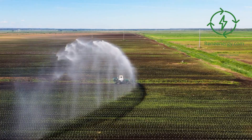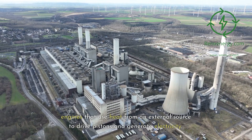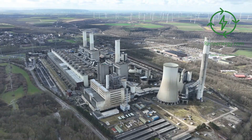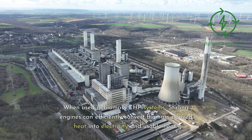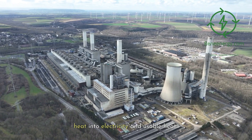Sterling Engine. Sterling engines are external combustion engines that use heat from an external source to drive pistons and generate electricity. When used in Biomass CHP systems, Sterling engines can efficiently convert biomass-derived heat into electricity and usable heat.